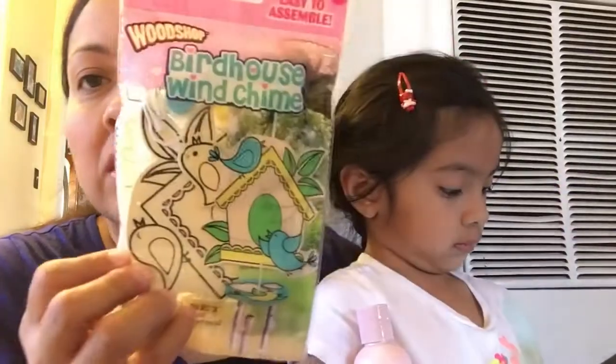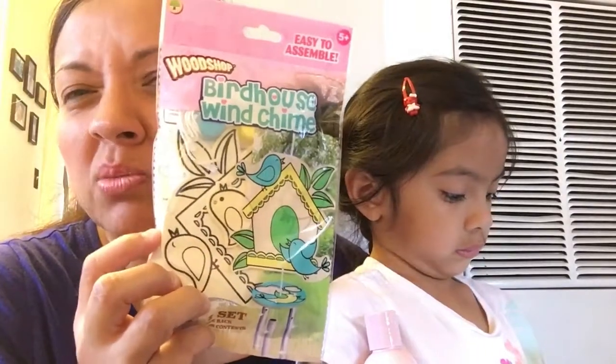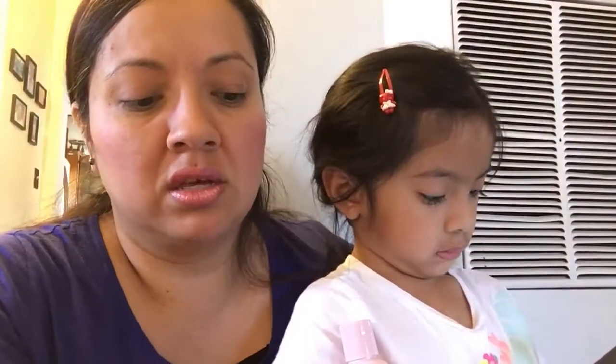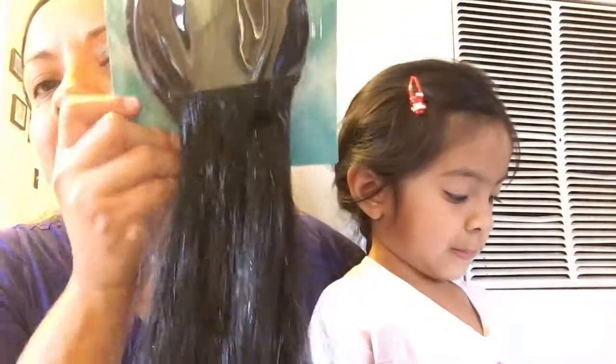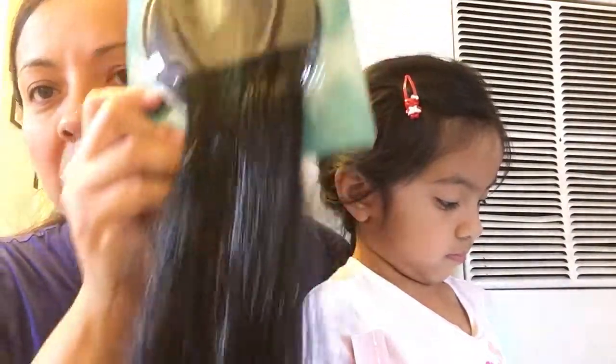And I found a little birdhouse wind chime - these are so cute. I bought another one for my daughter before, I think it was the pony or butterfly. And guys, this is new - I've never seen these at my store. These are little dress-up headbands with hair that you put on your head. They had different colors: blonde, brown, reddish cherry, orange, yellow, and black. My daughter wanted the black one.